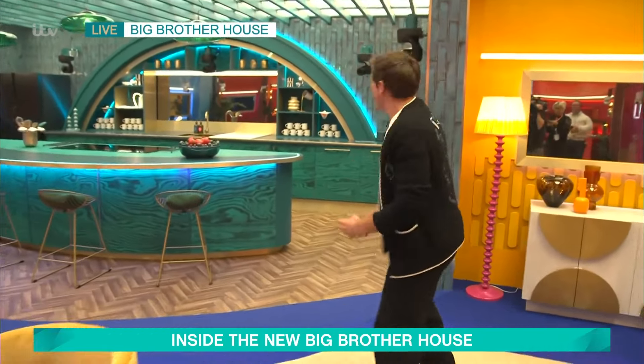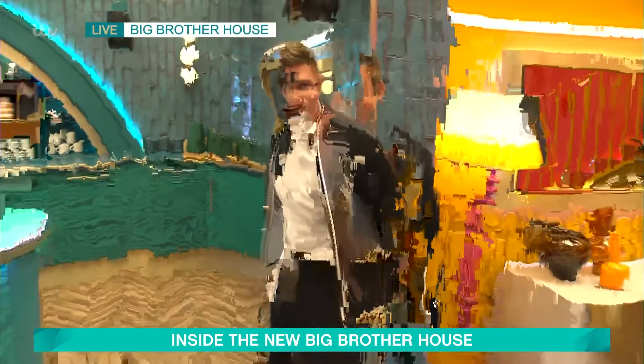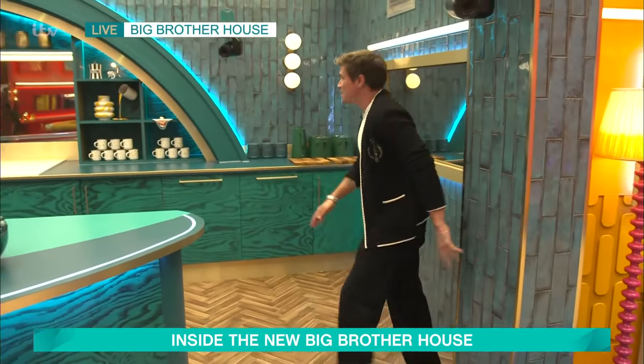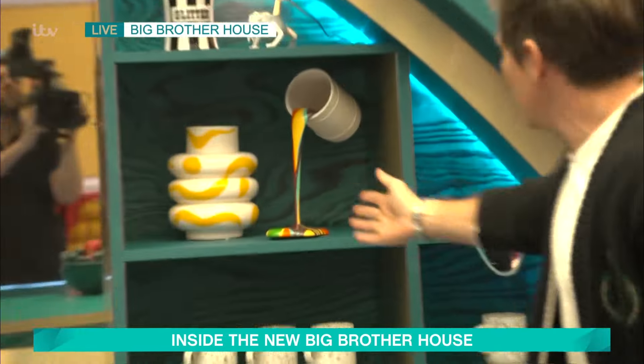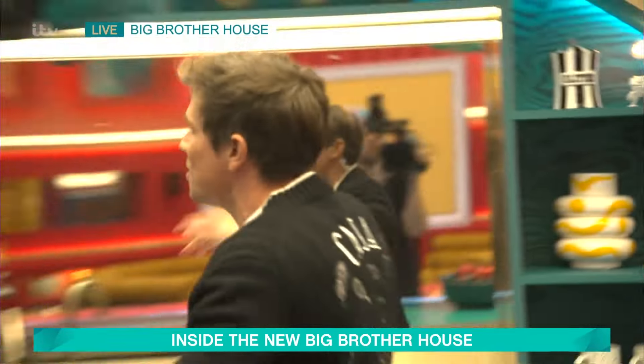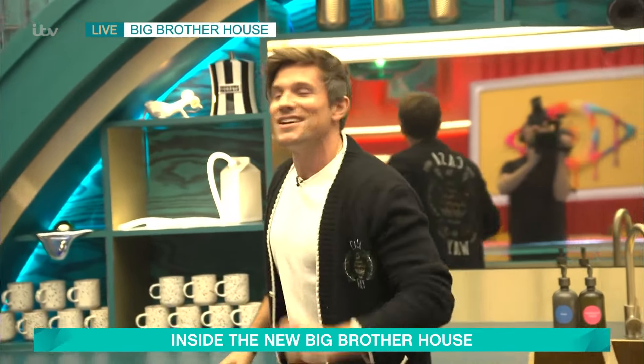It's giving slight underwater vibes, it's giving Avatar. You've got to be careful in the Big Brother house, because anything could be a secret passage. But look at these little deep sculptures - lovely details that are a nod to the paint. They've got a jar. It's not for cookies, it's for secrets, because this is Big Brother.